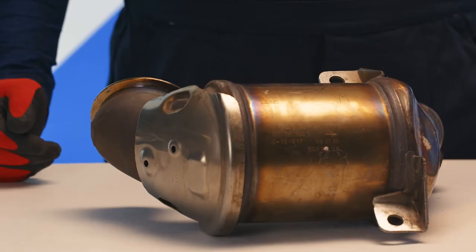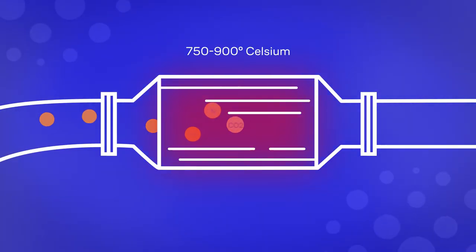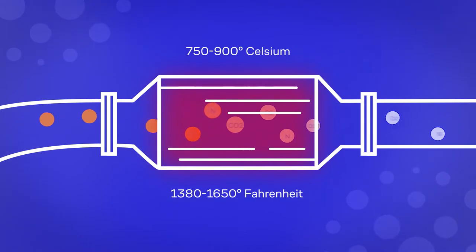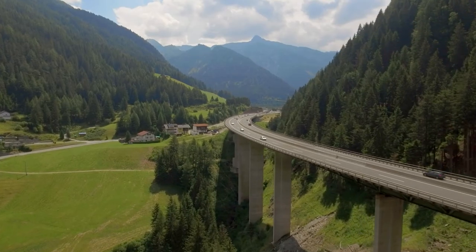The catalytic converter is part of the automotive exhaust system. Exhaust fumes pass through a hot catalytic converter honeycomb coated with a platinum group of metals. As a result of the chemical reaction between the fumes and precious metals, the harmful exhaust fumes become neutral prior to being exhausted into the atmosphere.